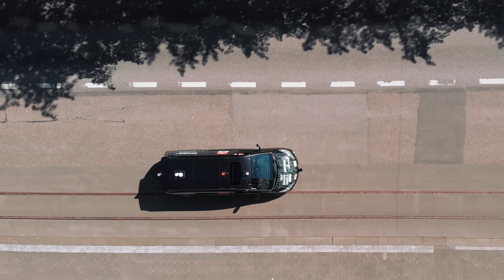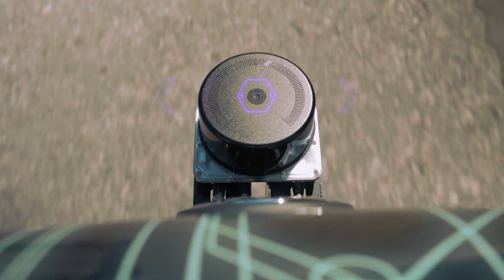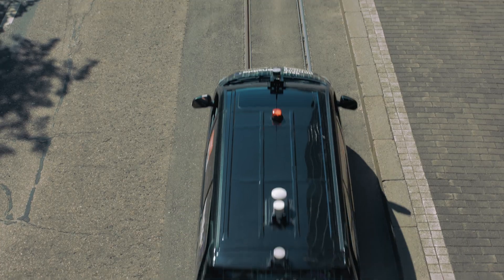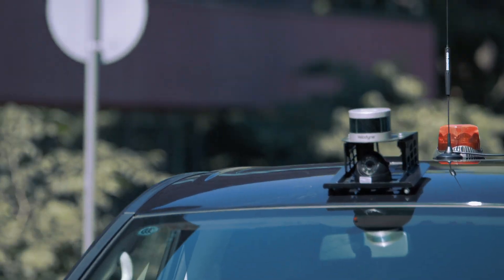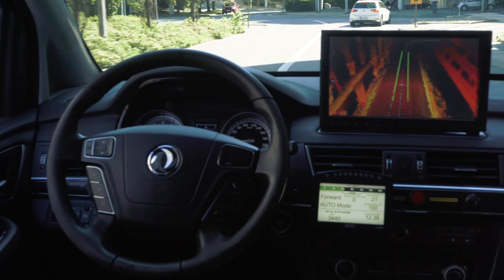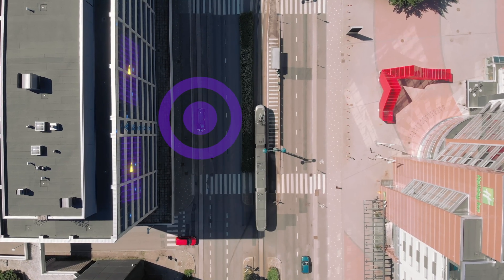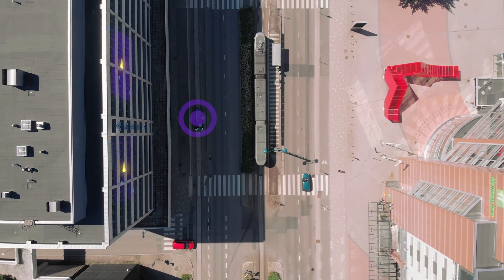We installed three laser scanners, also known as LIDARs — one on the front and two on the roof. LIDARs work as the primary perception device of the vehicle, creating a full 3D image of the surrounding environment. LIDARs are also essential for determining the position of the car.